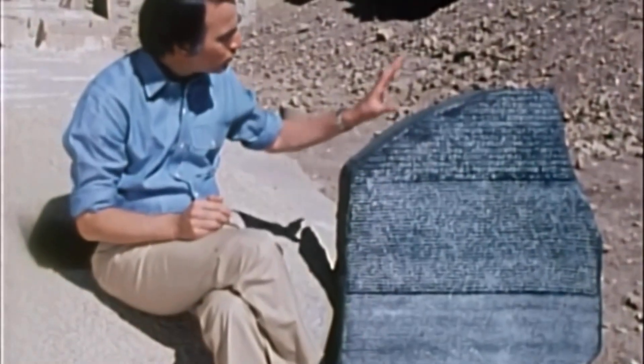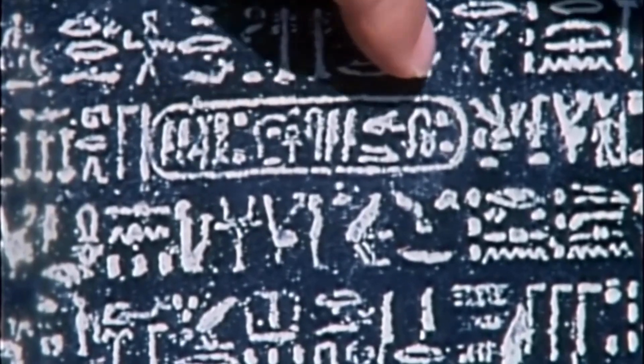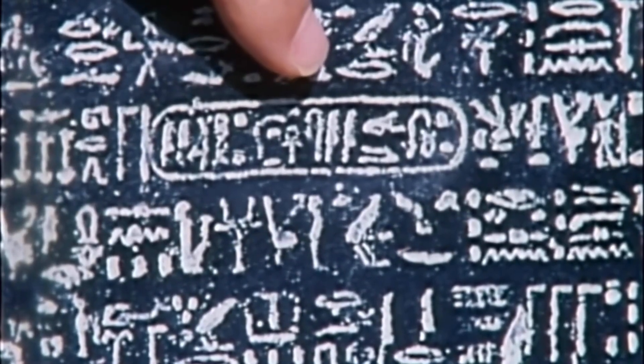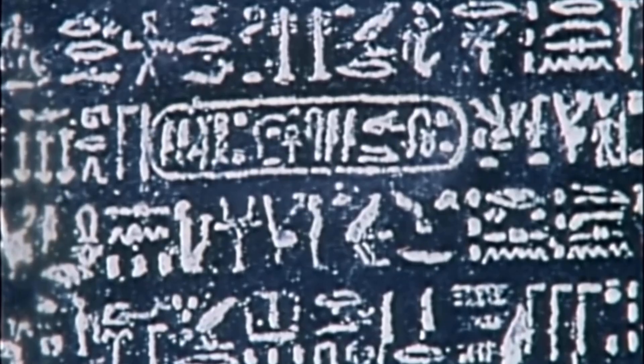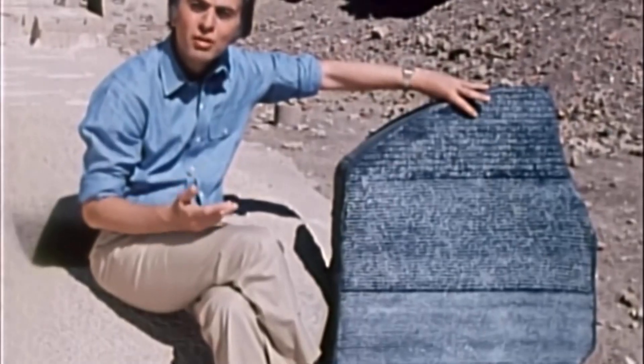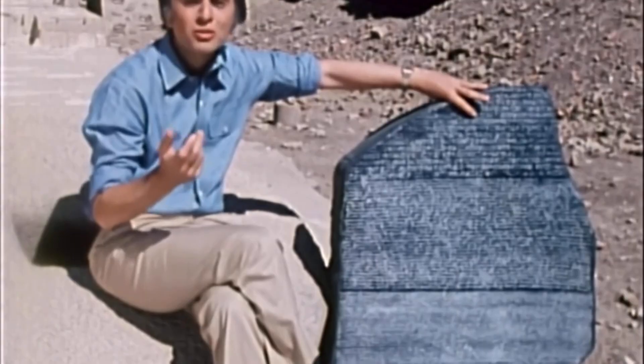Now, in roughly the same positions, but in the hieroglyphic text, are these ovals, or cartouches, as they're called. And if this cartouche really means Ptolemy, then the individual hieroglyphs are unlikely to be pictograms or metaphors — much more likely they're letters, or at least syllables.